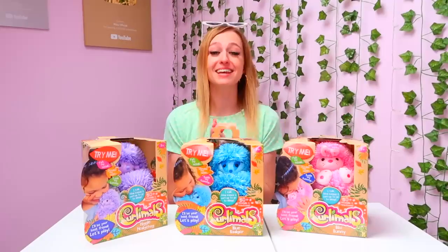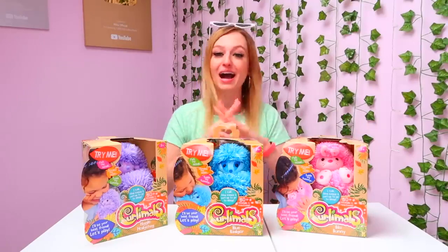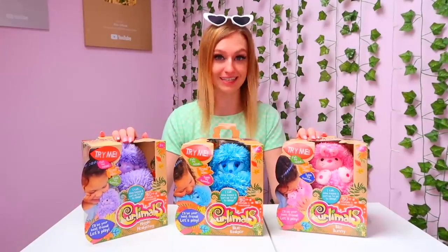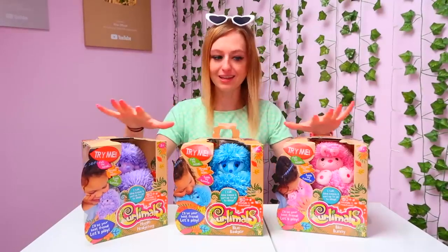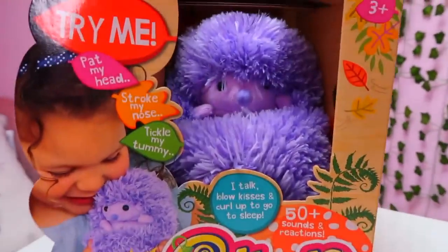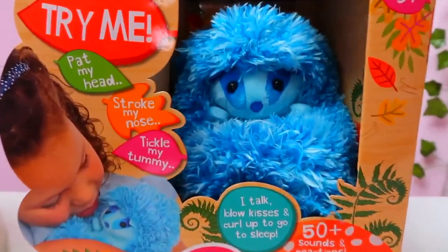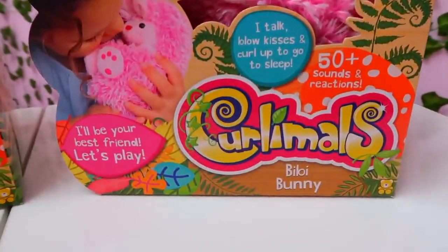Curlymore plushies! Thank you so much Golden Bear Toys for sponsoring today's video — I am so grateful and excited that I get to show you guys the new Curlymore plushies. As you can see, there are three different Curlymoles that you can collect. First we have Higgle Hedgehog, who is a gorgeous lilac color, then we have Blue Badger who has two stripes on his face, and then we have BB Bunny.